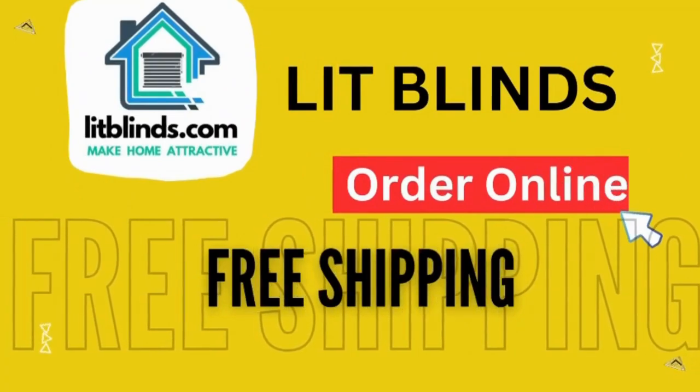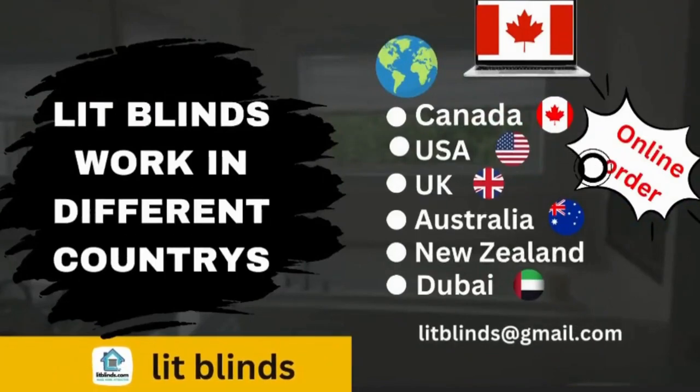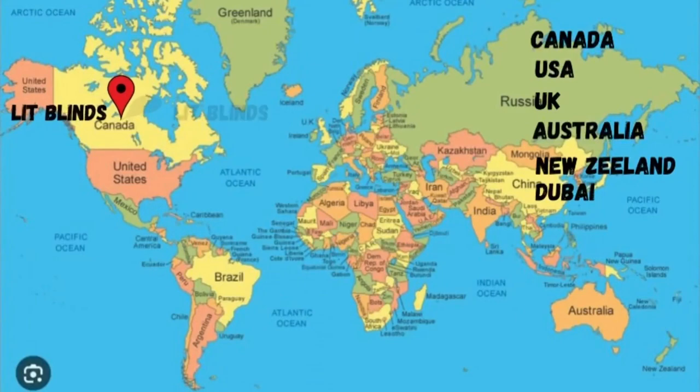Lit Blinds ships to different countries: Canada, USA, UK, Australia, New Zealand, and Dubai. Lit Blinds provides free shipping and 50% off in each of these countries.